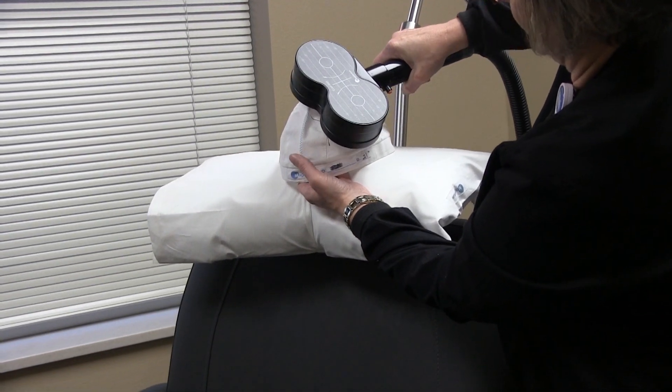That goes on for 18 minutes, anywhere from 36 to 44 sessions — it depends on the insurance company. Usually about midway through is when we start to see the change in the patient's mood and affect, in the middle of the treatments.